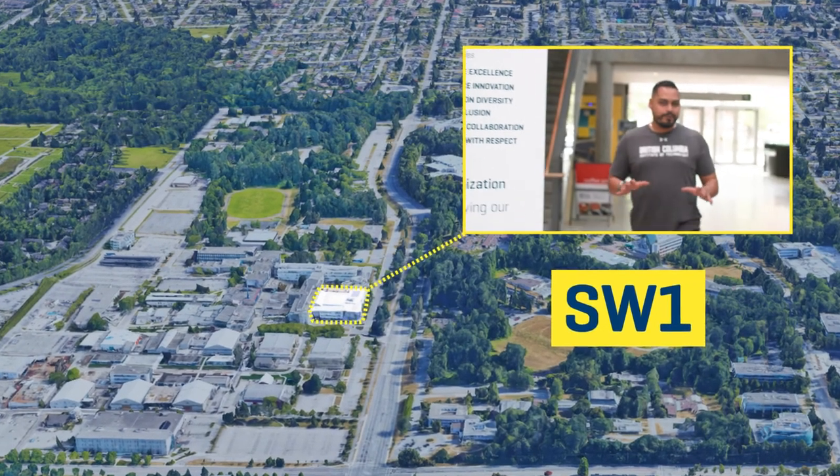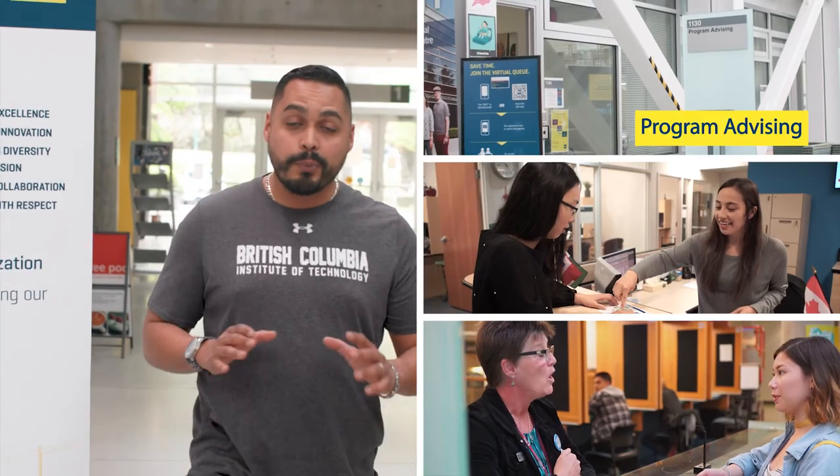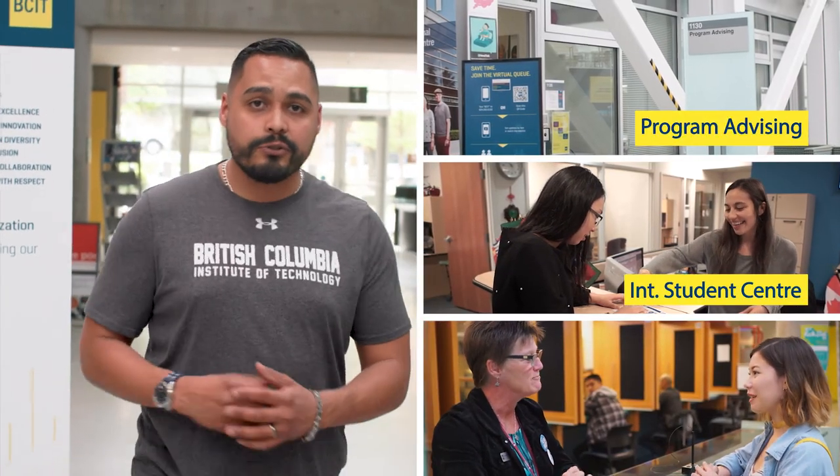We are now inside one of the main Student Services buildings here on campus. We have Program Advising, the International Student Centre, Student Enrollment, and as well as the Indigenous Gathering Place just down the hall.